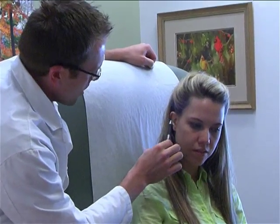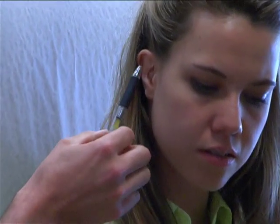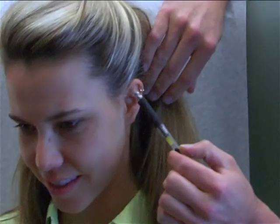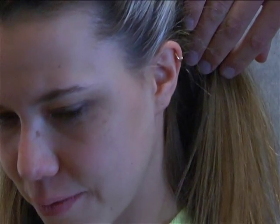These otoplasty and ear reconstruction techniques have been around for a number of decades. So what's new on the horizon? Scientists are hoping one day to be able to grow a patient a whole new ear to graft on in place of a deformed one.